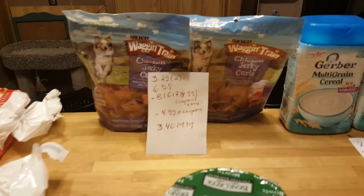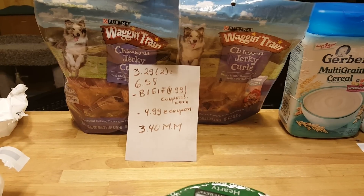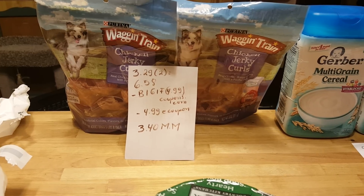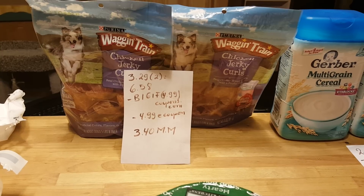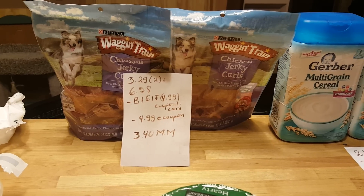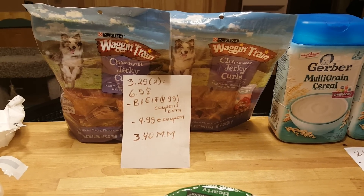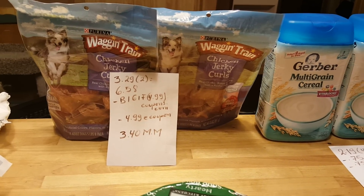The Wagon Train from Purina is $3.29, and two of them is $6.58. There is a printable coupon — buy one get one free — that takes up to $4.99. My cashier put $4.99, and there's an e-coupon from ShopRite also buy one get one free up to $4.99. Surprisingly it took off the full price. The chicken jerky, the purple one, is working really well for this. After those coupons this was completely free with a $3.40 moneymaker.